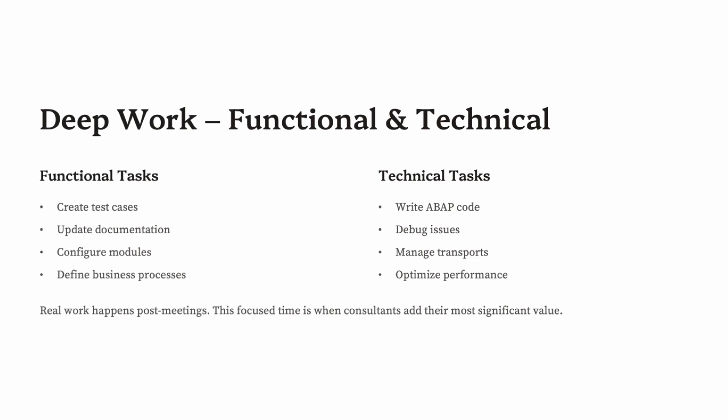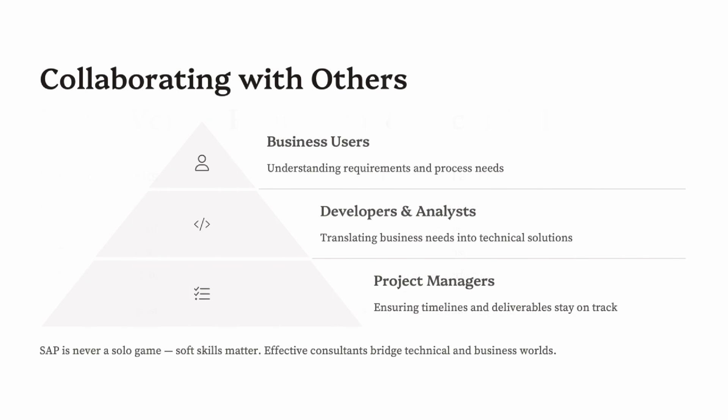After meetings, the real action starts. Functional consultants run test cases in QA, check customizing and SPRO, write functional specifications, map business requirements to SAP processes, and sometimes demo scenarios in sandbox systems. Technical consultants code in the ABAP editor, debug programs using breakpoints, handle data migration tasks like LSMW or BAPIs, and manage transport requests using STMS. Some might work on UI design in SAP Fiori or create backend services using OData. In rollout or implementation projects, documentation also takes time — blueprints, process flows, and training materials for end users.